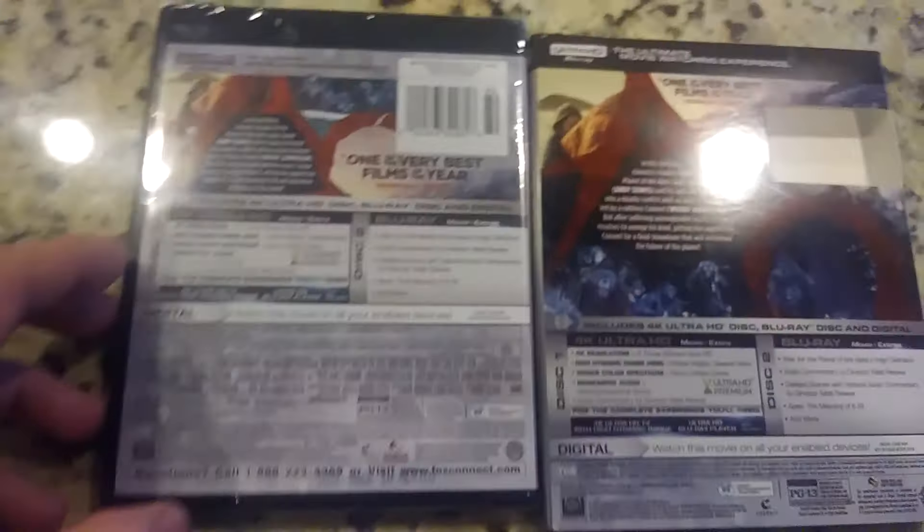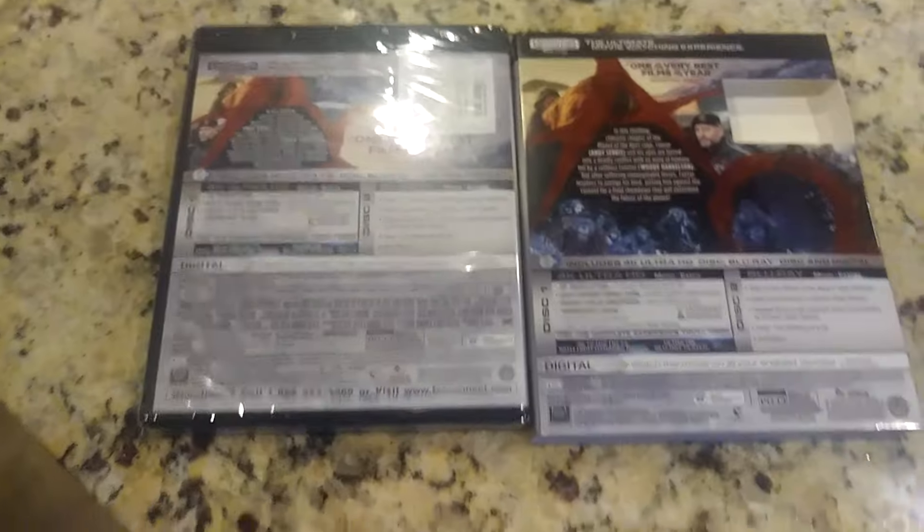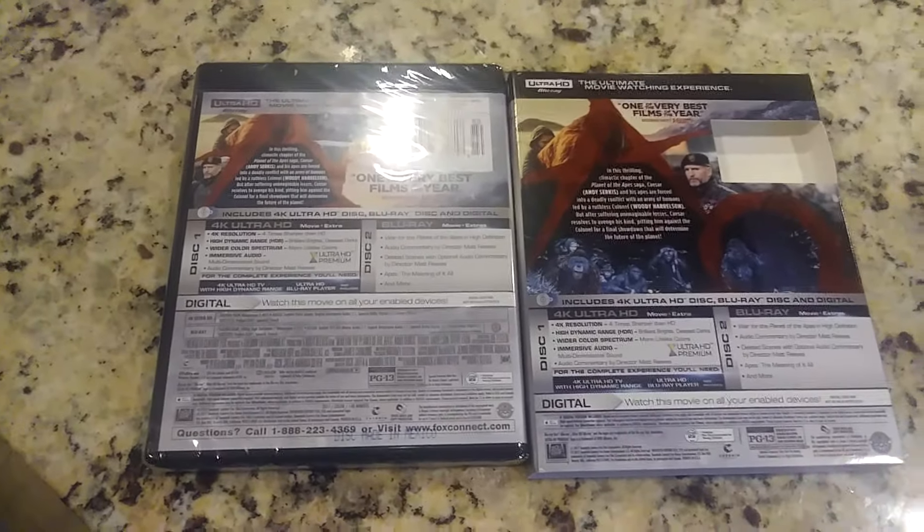Let's go ahead and take the slipcover off. This does come with a slipcover, which is good. I happened to pick this up — I think I got it for $8, if you can believe that, plus shipping. I buy my stuff at Walmart, Amazon, or eBay — one of those places.